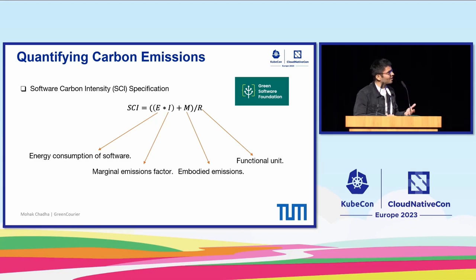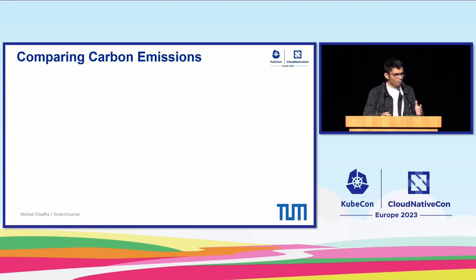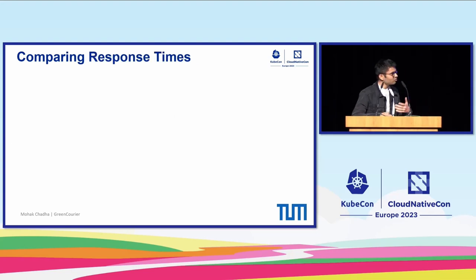To quantify and estimate carbon emissions, we used the Software Carbon Intensity specification developed by the Green Software Foundation. The SCI for any application can be calculated using the shown equation. Across all functions and per function invocation, our strategy was able to reduce carbon emissions by 8.7% versus the default strategy and 17.8% on average with respect to the GEO strategy.